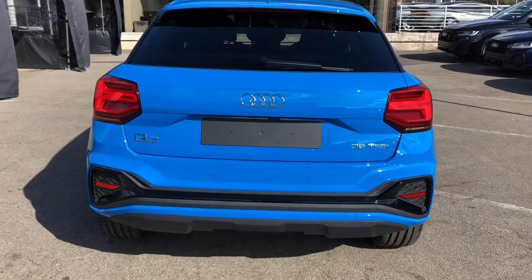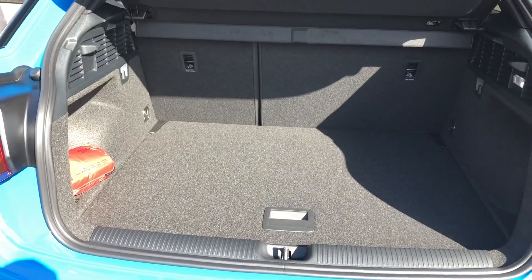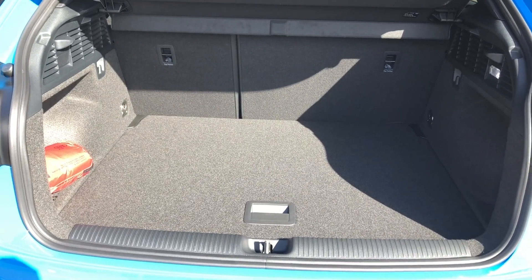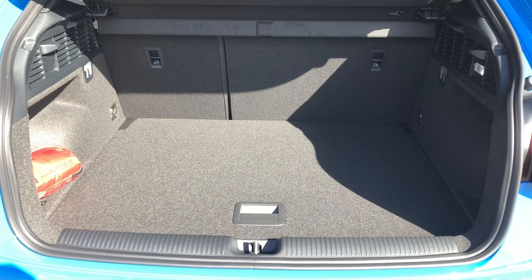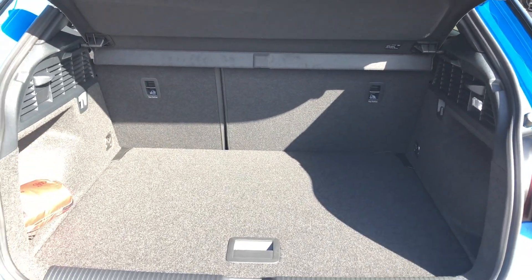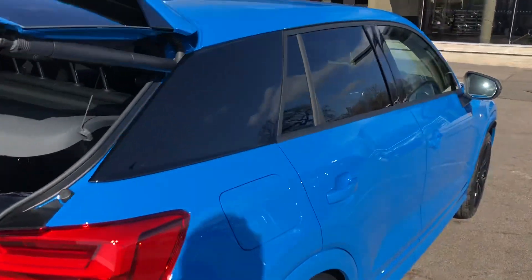The stylish looks continue all the way around the vehicle and as we head into the boot we have a spacious boot area with plenty of room for everything you might need whilst out and about. There's room for suitcases and the weekly shop, and the rear seats fold down in a 60-40 split to create an even bigger space if needed. For added ease the boot lid is power assisted.